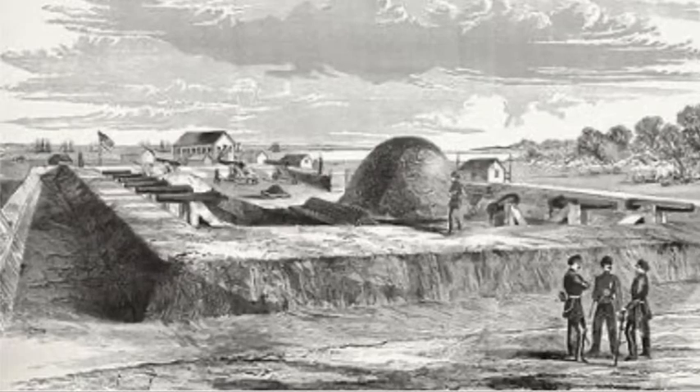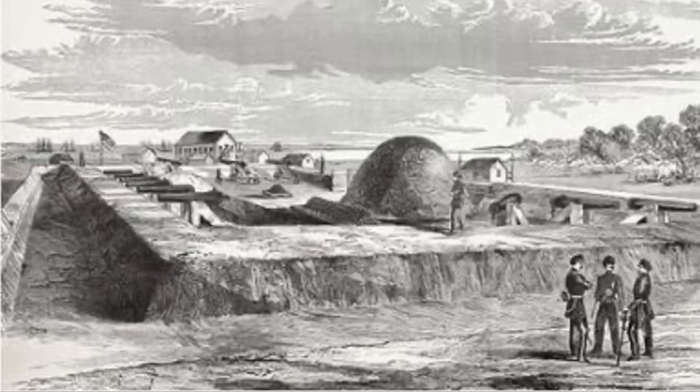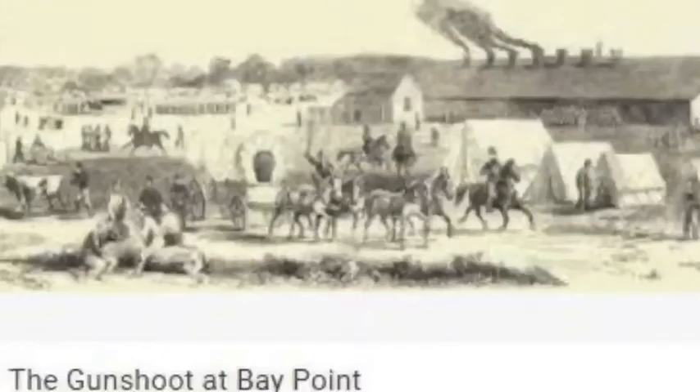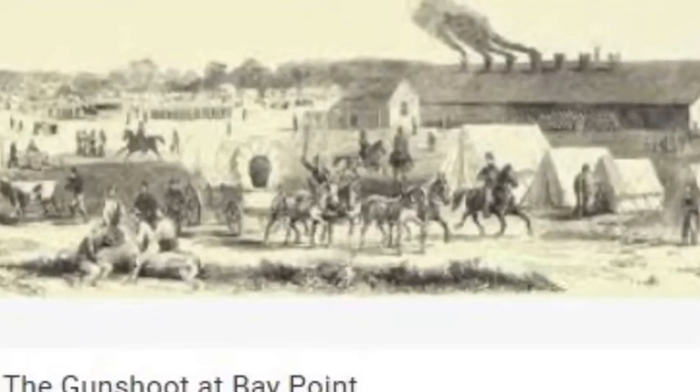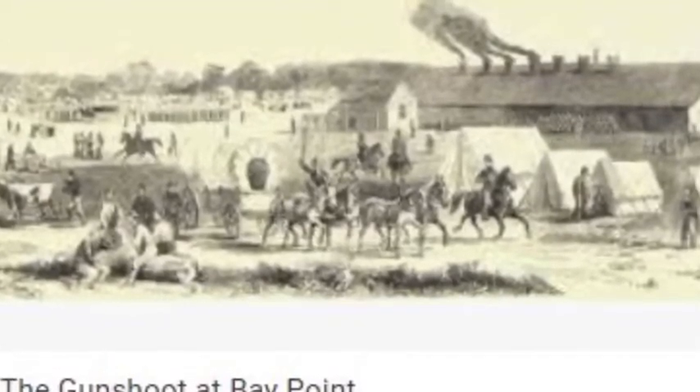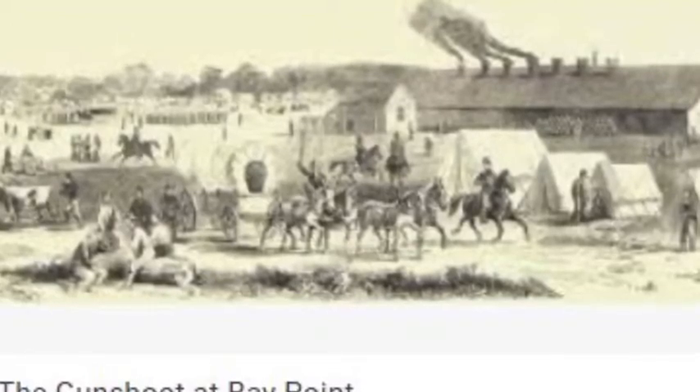It was also used as a military establishment, including Fort Burgard prior to the Civil War in 1861, and taken over by Union forces after the Battle of Port Royal, renaming it Fort Stewart.